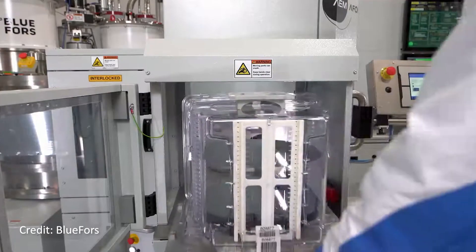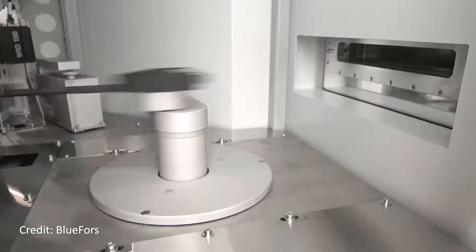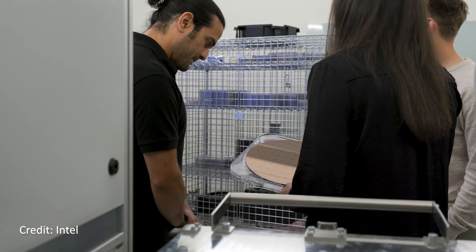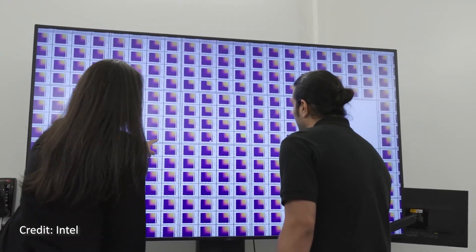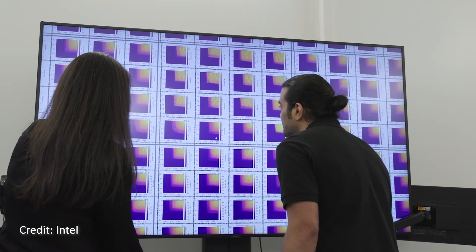So Intel worked with Blue Force and AEM-A4 to develop a cryogenic wafer prober, which can cool the whole wafer to one Kelvin in just two hours. A 300 millimeter wafer is an industry-standard disk of silicon used to fabricate many chips at once. Intel developed the technology to measure the whole wafer of devices in one go — that's over 200 devices per wafer, instead of testing each device one by one. Each device has 12 quantum dots. This way, Intel can collect statistics and identify bad devices much more efficiently, as needed for an industrial quantum chip manufacturer.